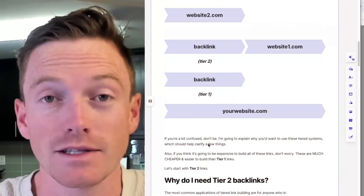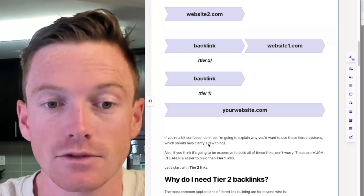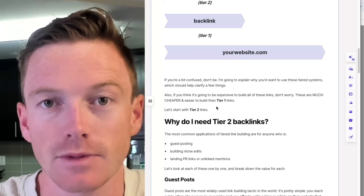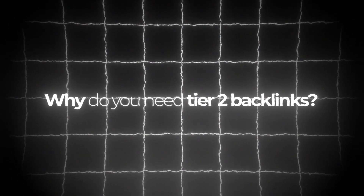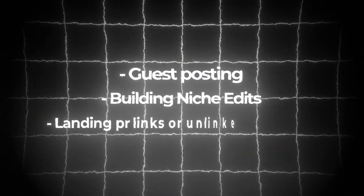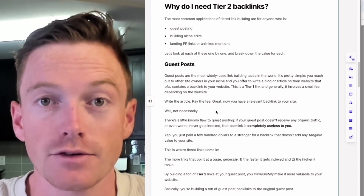This may be the first time you're hearing about tiered link building — I actually didn't hear about it for the first year I did SEO. I'm going to explain why you want to use these tiered systems, which should help clarify a few things. Before we get any further, tier two links are not nearly as expensive as tier one backlinks. These are much cheaper and easier to build. So let's start with tier two. Why do you need them? The most common applications of tiered link building are for anyone who is guest posting, building niche edits, landing PR links, or unlinked mentions. We're going to look at each of these one by one and break down the value of tier two links for each.